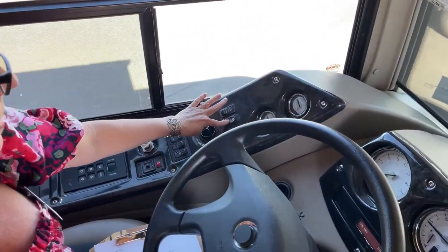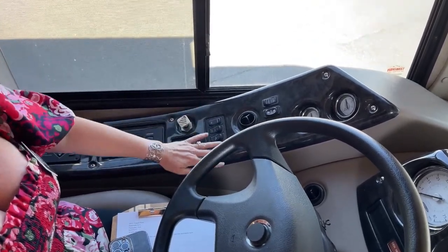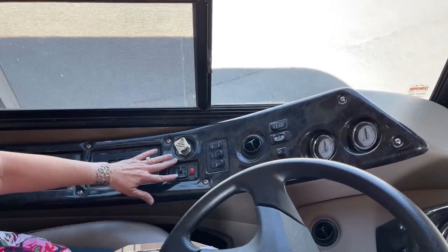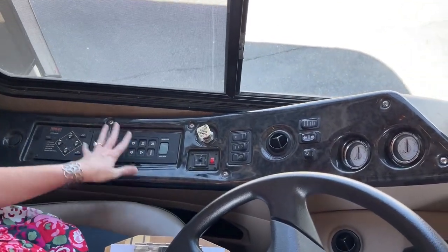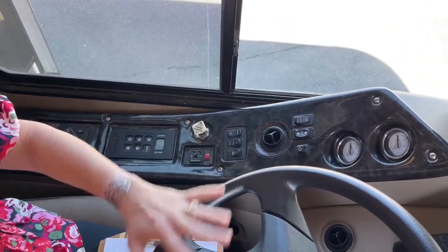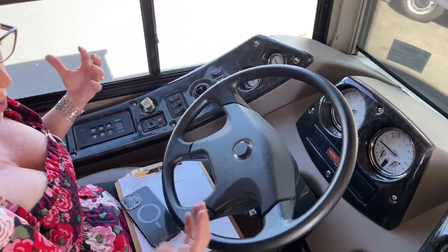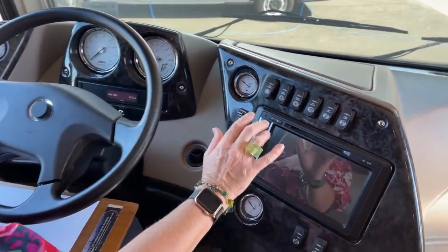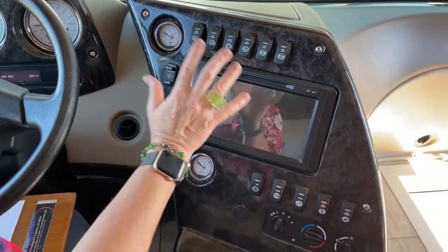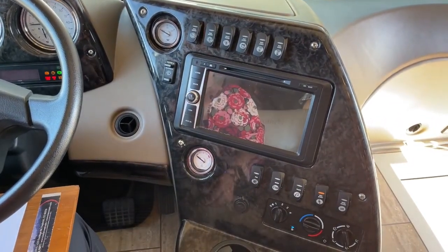My pedals are adjustable. I've got power heated exterior mirrors. I have all of my light controls, parking controls, mirror controls, six-speed Allison transmission, and my equalizer leveling system — everything right here as you'd expect in this cockpit. It's all driver-centric and well ahead of its time. They've got a 10-inch camera, so it's a great way to watch while going down the road.